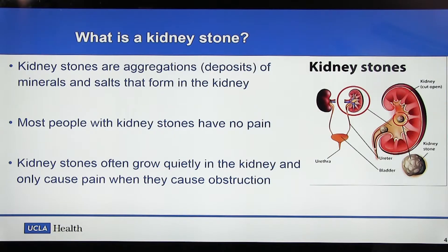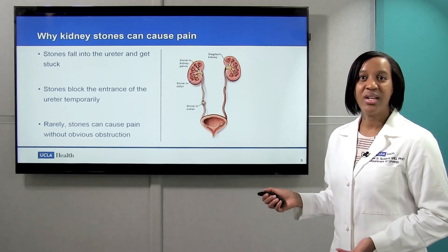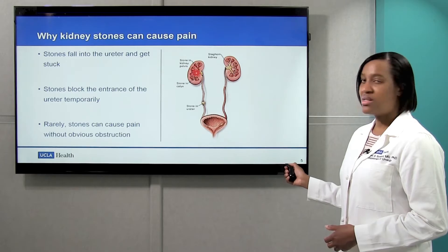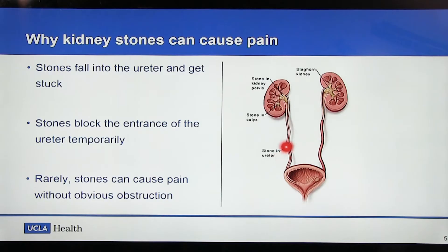What we see here is a kidney with a stone. Generally speaking, most people with kidney stones don't have any pain — that's mostly because the kidney stones are just sitting in the kidney and they don't cause any problems. But why do kidney stones cause pain? Generally, kidney stones that are in the kidney don't cause pain, but if they fall into the ureter, they can get stuck there, and that can cause pain, which we'll describe a little bit later.